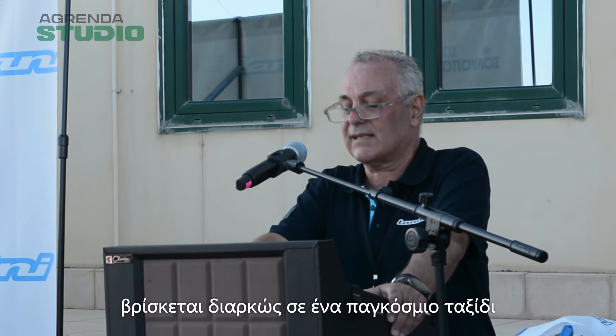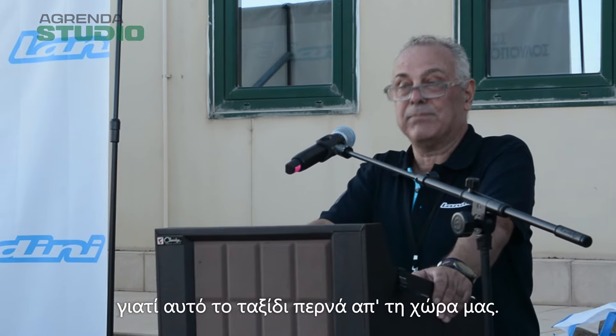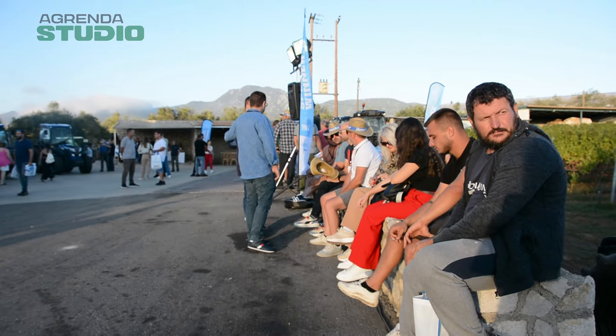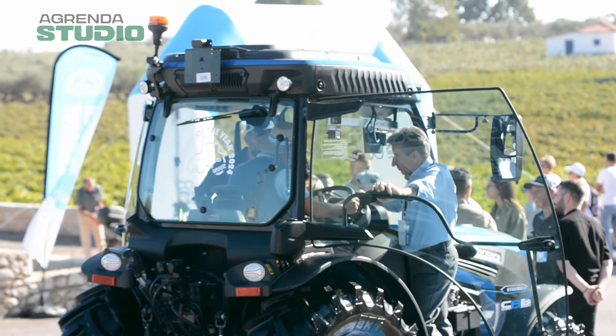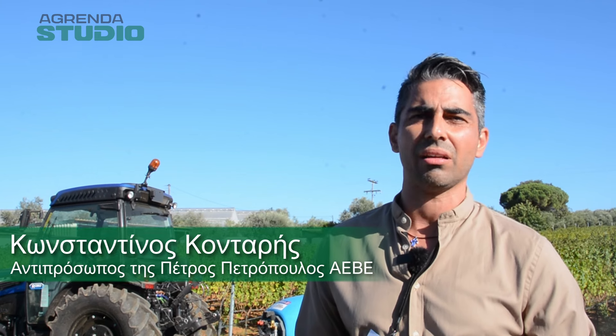Βρίσκεται διαρκώς σε ένα παγκόσμιο ταξίδι καινοτομίας και είμαστε πολύ χαρούμενοι γιατί αυτό το ταξίδι περνά από τη χώρα μας. Η εταιρεία έχει να αναδείξει ένα μηχάνημα αυτή τη στιγμή με πλούσια ποιοτικά χαρακτηριστικά, καινοτόμα και υψηλών προδιαγραφών, που θα ανταποκριθεί στις απαιτήσεις των πελατών μας.